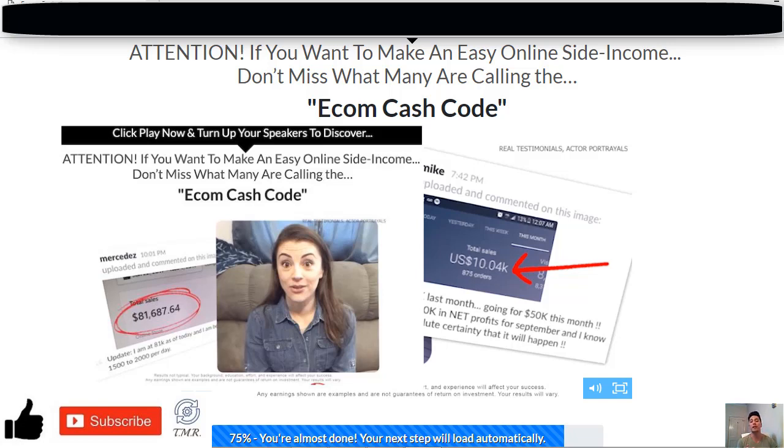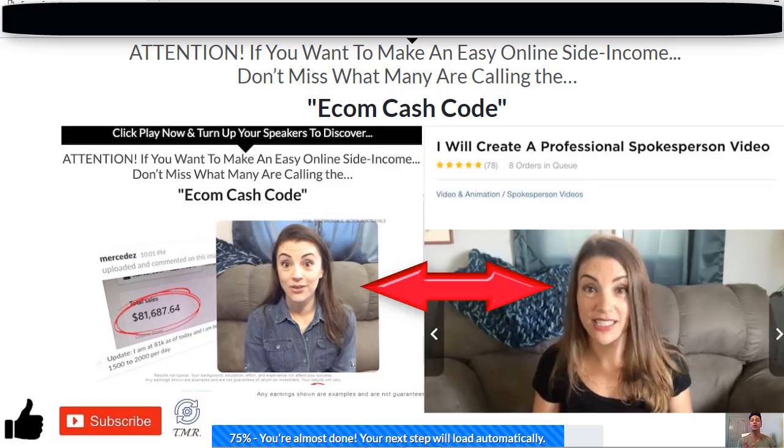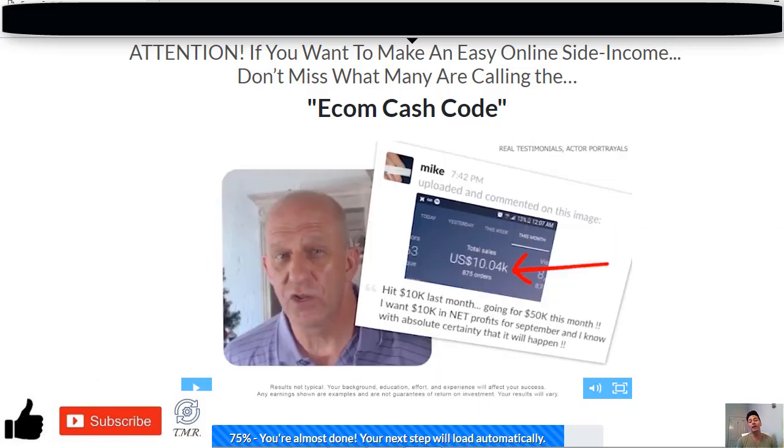As we reviewed in all of the other fake services, the Ecom Cash Code uses paid actors to promote their system, as you can see here. They have exactly the same ones — they didn't even bother to change them — because it looks like it's a strategy that works for them.